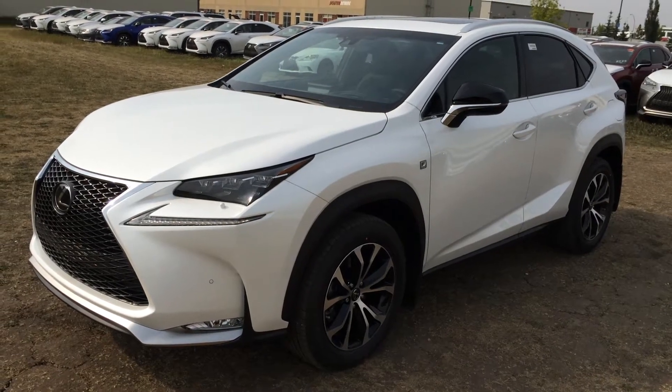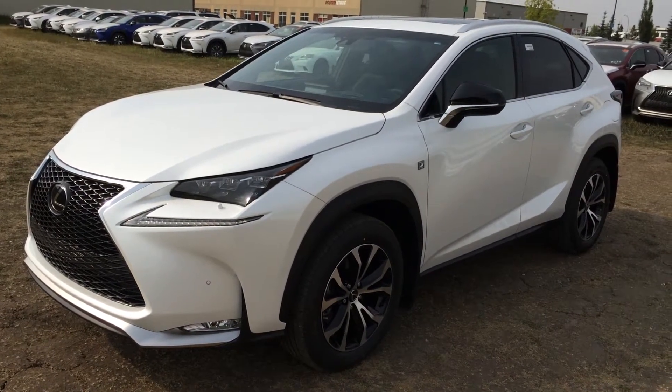Welcome to Lexus Edmonton. We are located off 111th Ave and 170th Street in Edmonton, Alberta, Canada.